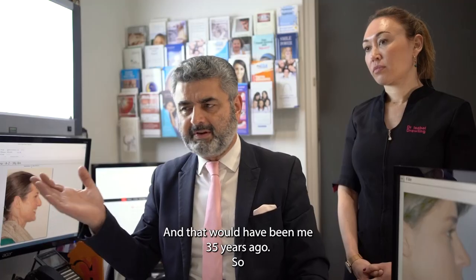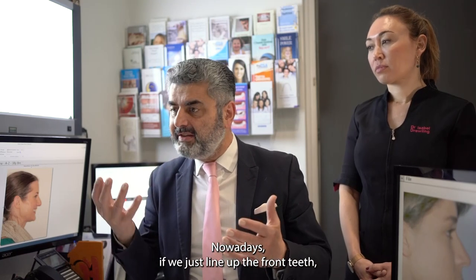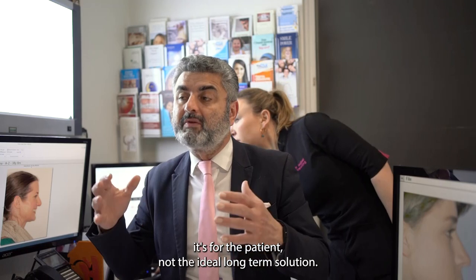That would have been me 35 years ago, so things have changed a long way. Nowadays, if we just line up the front teeth but we don't fix the jaw and we don't improve the breathing, it's not the ideal long-term solution for the patient.